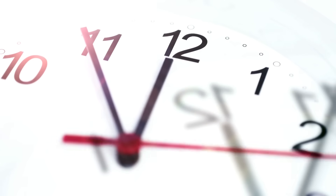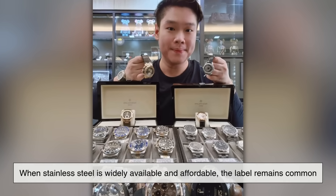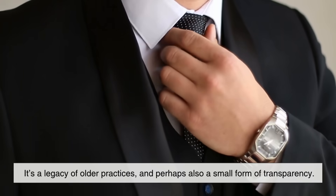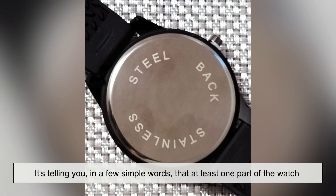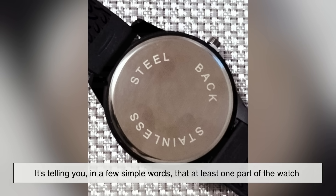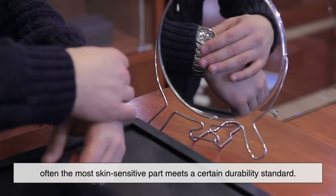Over time, the phrase became something of an industry standard. Even today, when stainless steel is widely available and affordable, the label remains common. It's a legacy of older practices and perhaps also a small form of transparency. It's telling you, in a few simple words, that at least one part of the watch — often the most skin-sensitive part — meets a certain durability standard.